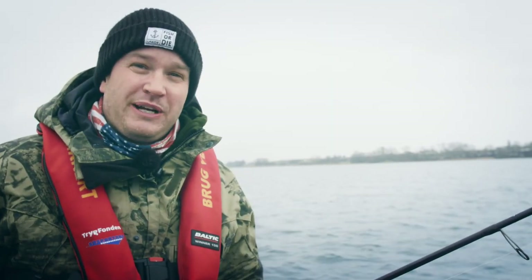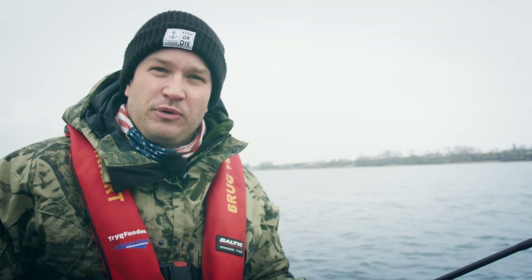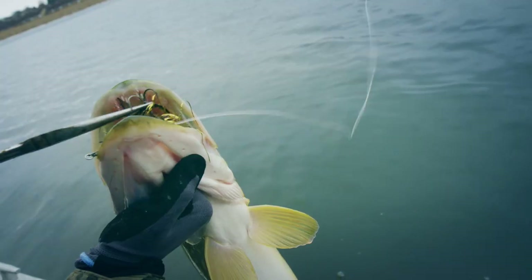The brackish water pikes face a lot of different challenges but luckily a lot of steps are being taken to ensure that the populations can grow. Last but not least I'm going to show you how we fishermen can correctly handle and release fish to ensure a high survival rate.